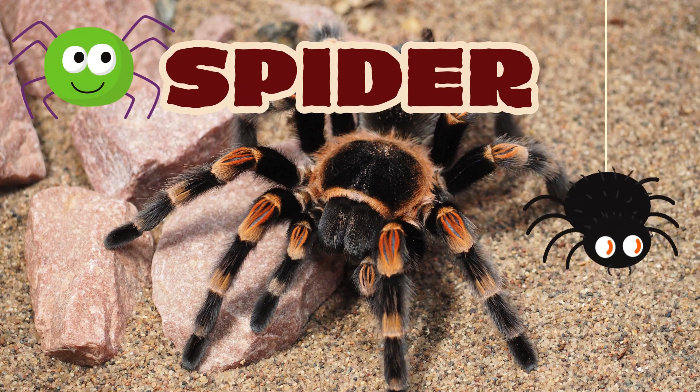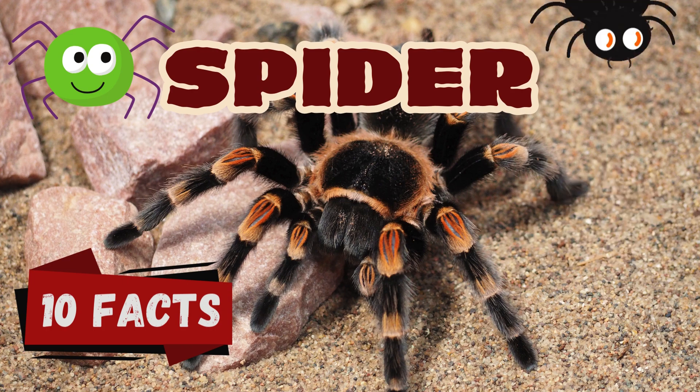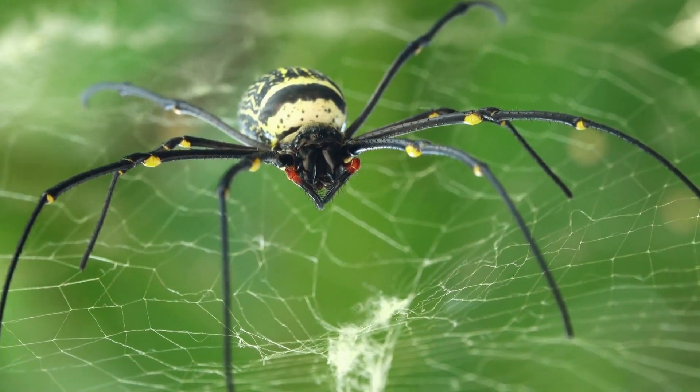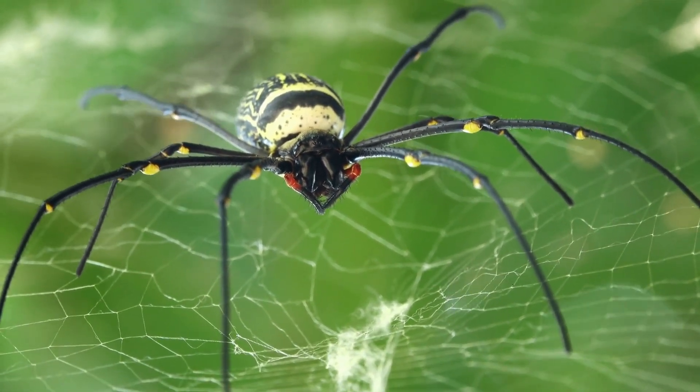Hello, kids! Welcome to our exciting spider adventure! Today, we're going to discover 10 amazing facts about spiders. These creepy crawlies are much more interesting than you might think. Let's dive in and learn some cool spider secrets.